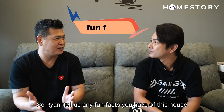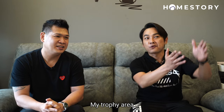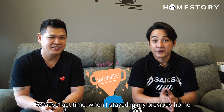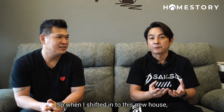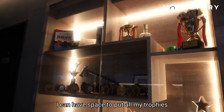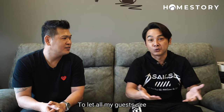So Ryan, tell us any fun fact you have in this house? Fun fact? My trophy area. Because last time when I stayed in my previous home, all my trophies were always under my bed and always accumulated dust. So when I shifted into this new house, my designer actually helped me to design a frame so I have space to put all my trophies inside a place to let all my guests to see.